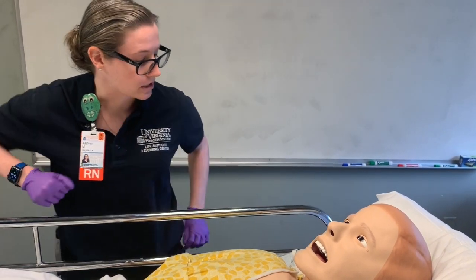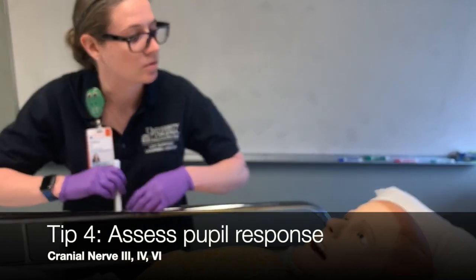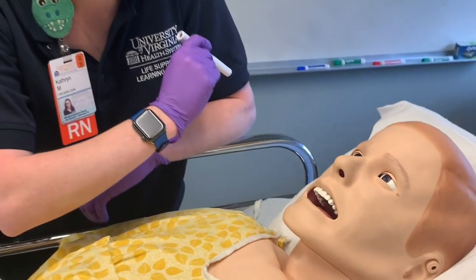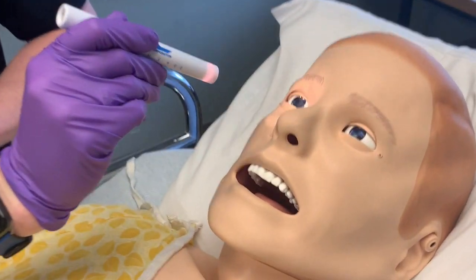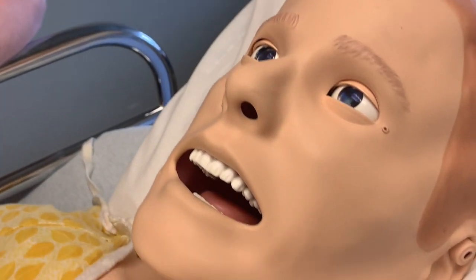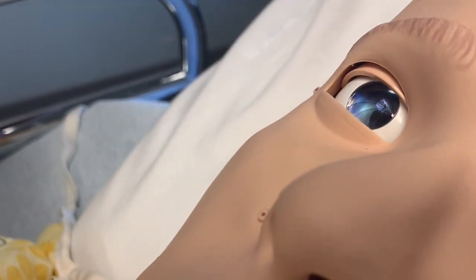We're also going to assess pupils at this time. I'm going to find my pen light. I'm going to shine a bright light in your eyes, and what I'm looking for is pupils equal, round, reactive to light, and accommodative. In most people we would go sideways, but 3G being a mannequin, he's a bit more specific. You can actually see his pupils react with our light.